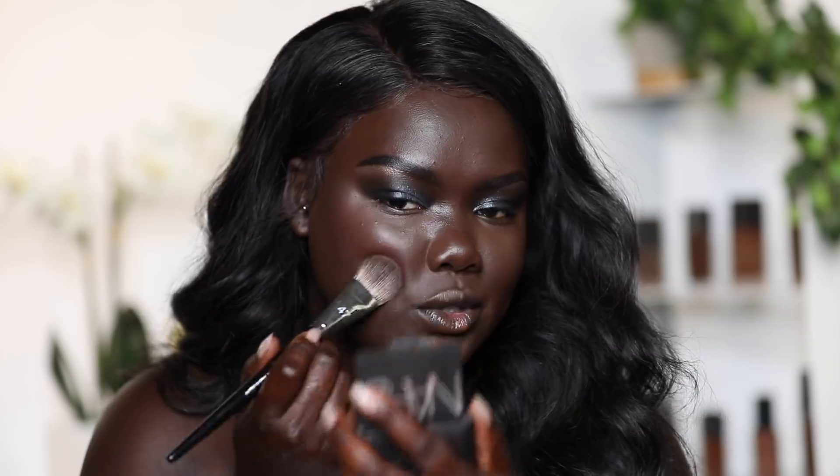For blush I'm taking this NARS Blush in the shade Exhibit A — it's a really pretty orangey-red blush. It's really pigmented so you definitely want to go in with a light hand and build your way up. That looks so good.